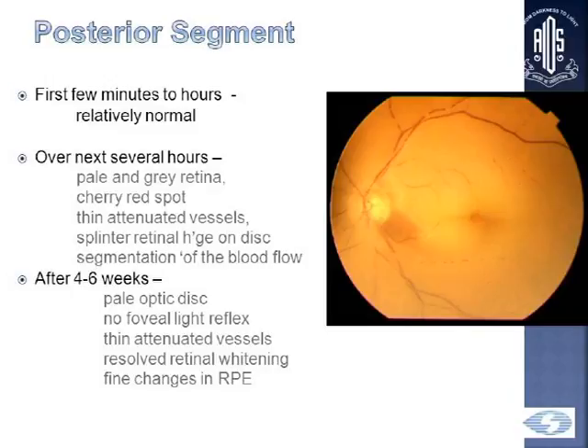You can see the cherry red spot involving the fovea, and for the surrounding area you can see the whitening. Also, you can see thin attenuated vessels, which is also called box scarring, because of the segmentation of blood flow in these patients. In the chronic stage, over 4 to 6 weeks, you have a pale optic disc, thin attenuated vessels, resolved whitening, and fine changes in the RPE.